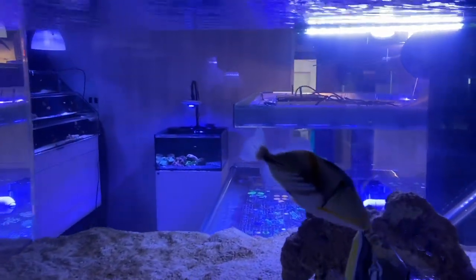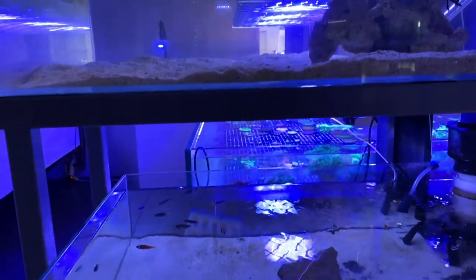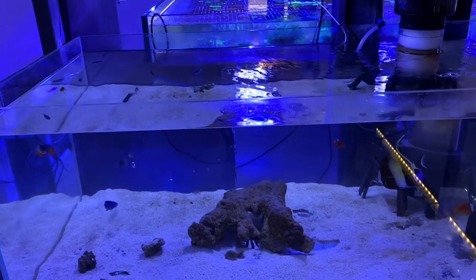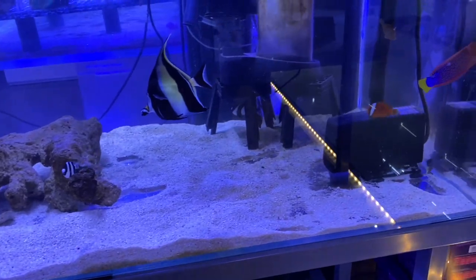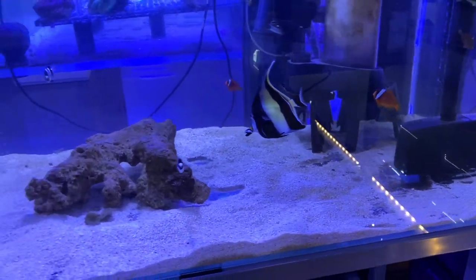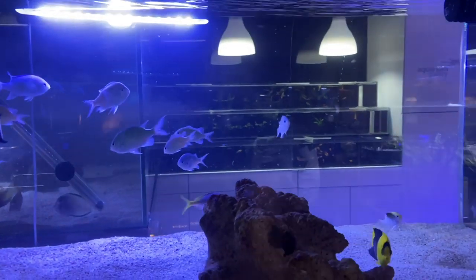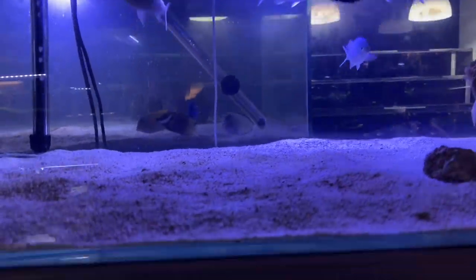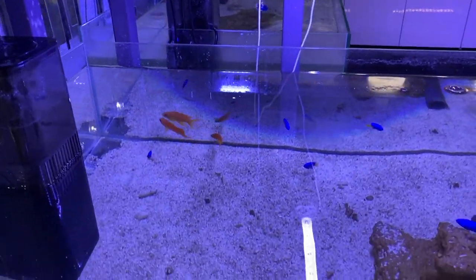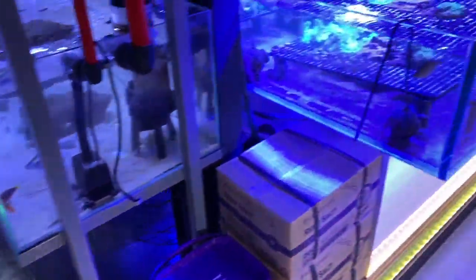Over here we've got a big Picasso trigger and a huge Moorish idol — absolutely massive, even dwarfing the big Picasso trigger. Those guys are a bit big for the narrow tanks so they go down here. We've got another large Moorish idol, some domino damsels, a big wrasse, and some tomato clowns. These tanks are actually stacked so you can get fish on top of fish. We've got some really large chromis, another trigger, a bicolor angel, some anthias and damsels, and a really nice looking yellow tang.